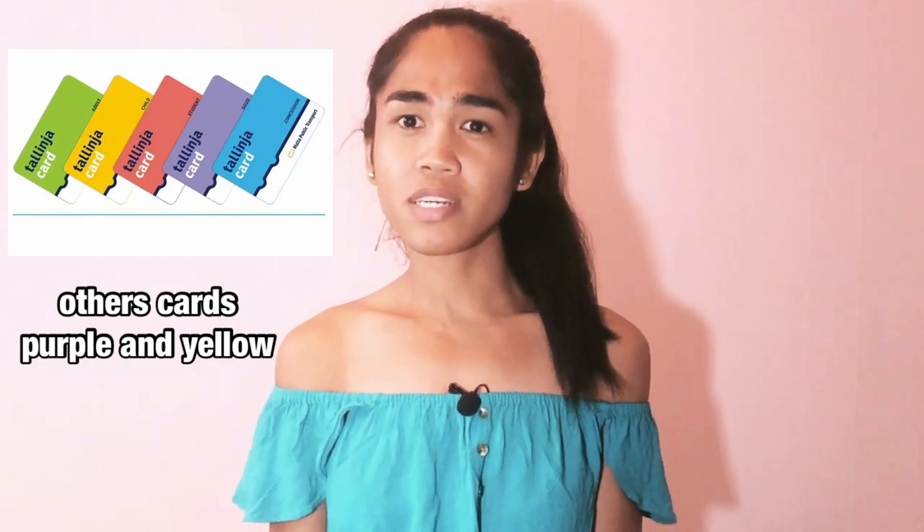If you have this card, imagine how much you can save. Even though it may not seem like much, it's already a big difference, especially if your salary isn't that high. You can save money on your daily transportation. If you're a daily traveler, Malta public transport offers free rides after you consume 26 euro in less than one month.